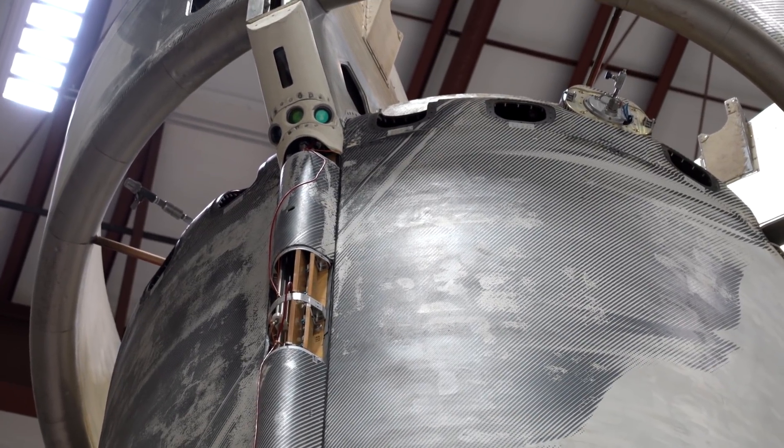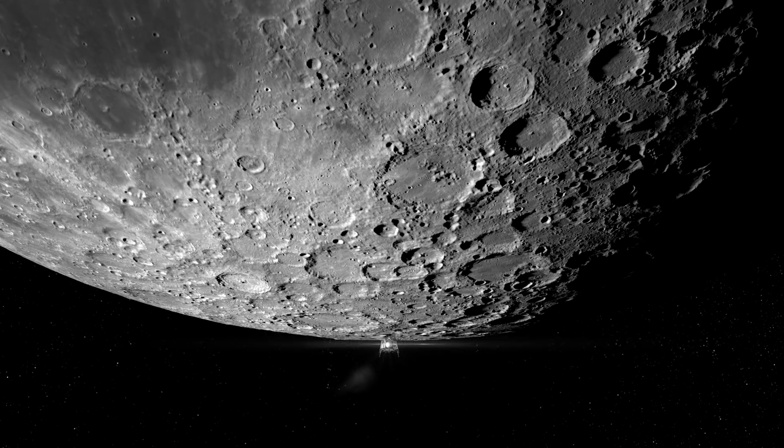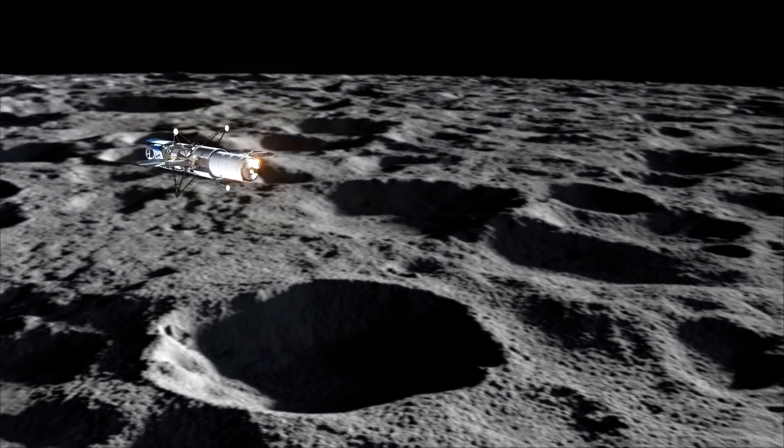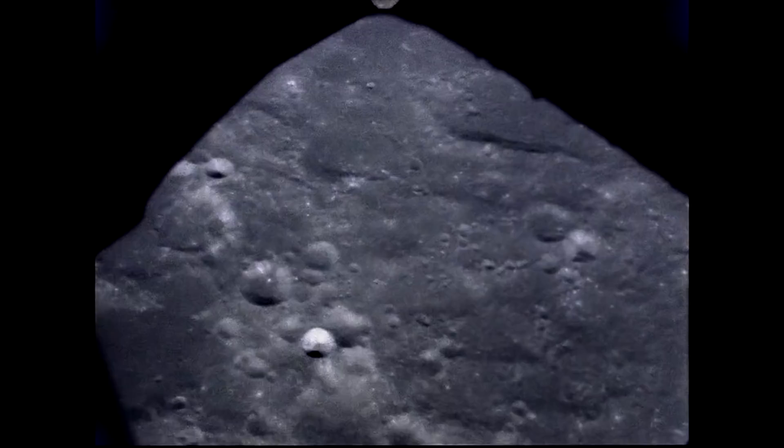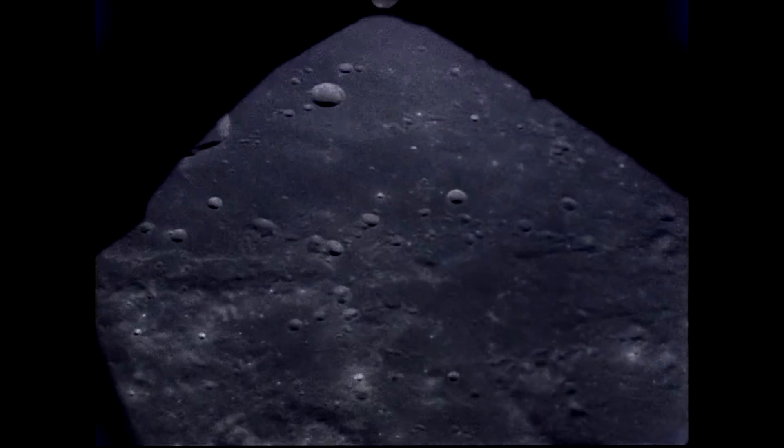We want a way to land on the moon regularly, autonomously, with higher precision. We don't have GPS on the moon, and not only do we require that same information, we also need to do it with much higher precision than we did in the Apollo days. Their landing target was on the order of miles; our landing target is 100 meters or less.